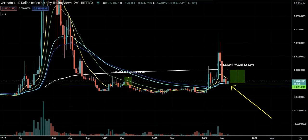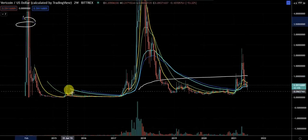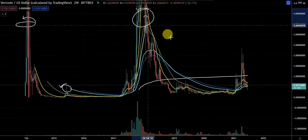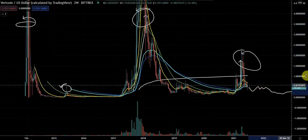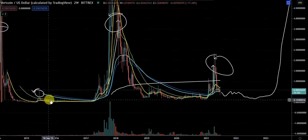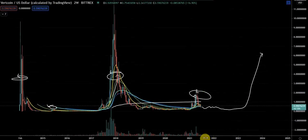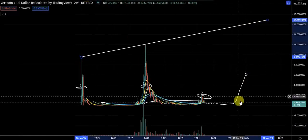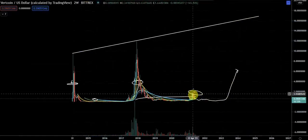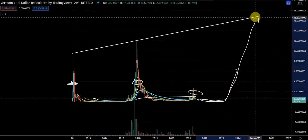Another interesting observation: we had the real bull market, then a test pump, then the real bull market again — and now we're having a test pump. Before the last one, we based here for about a year after the test pump for re-accumulation, then went into an even larger bull market than previously. These bull markets seem to be getting bigger as we go. So do we need to chop around here and then go back up again?